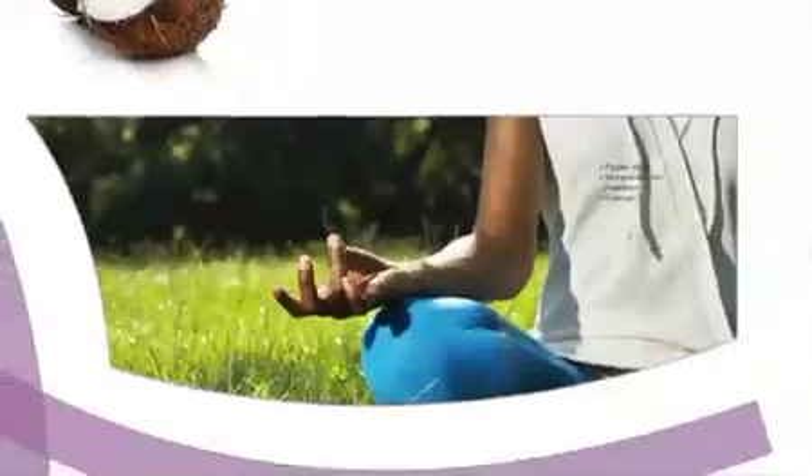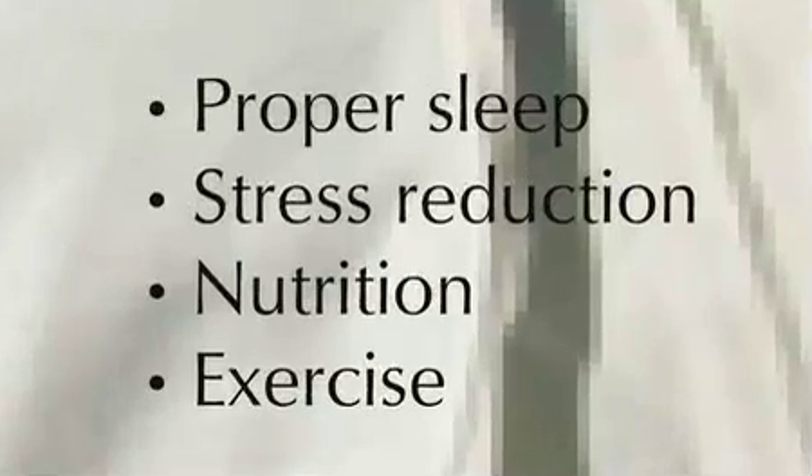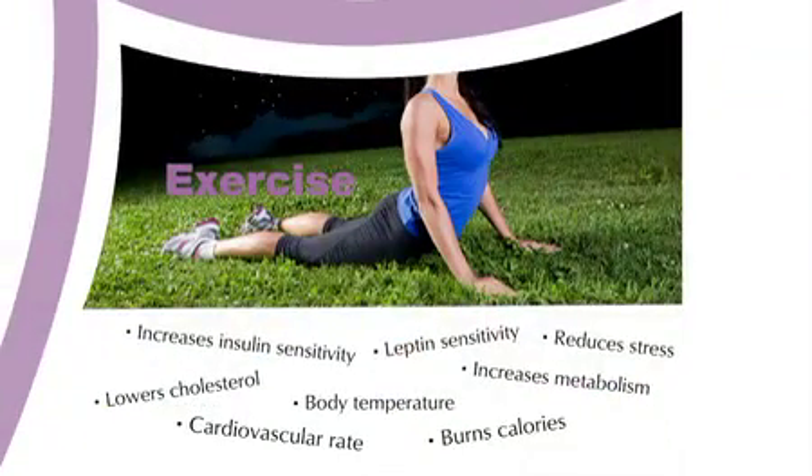Getting your hormones topped up might take a few months of doing the right activities: proper sleep, stress reduction, nutrition, and exercise. We already covered water, sugars, stress, and probiotics in other lessons. So let's take a closer look at exercise.